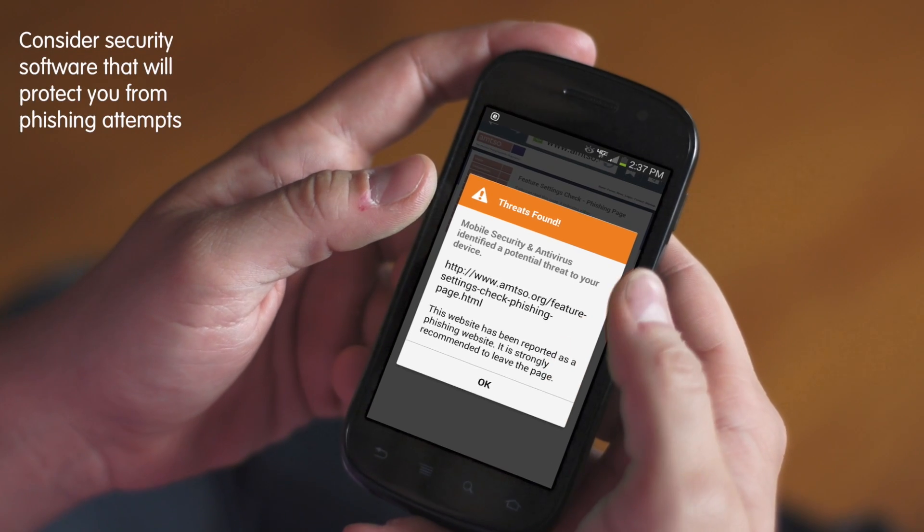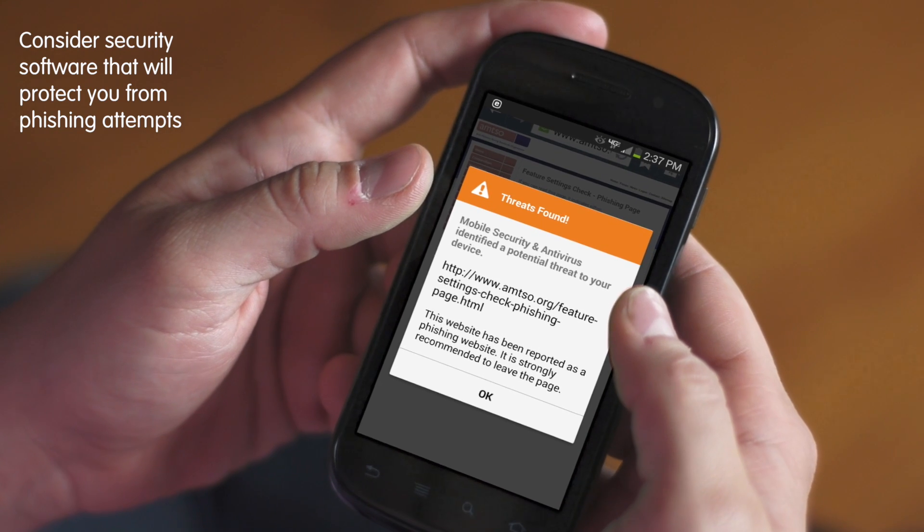Additionally, for your web surfing and email, consider getting security software that will protect you from phishing attempts in emails and on fake sites.